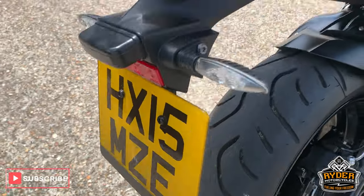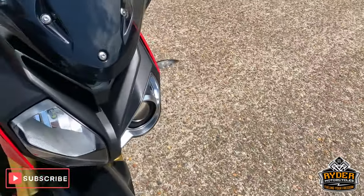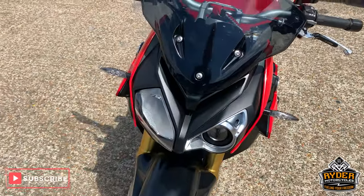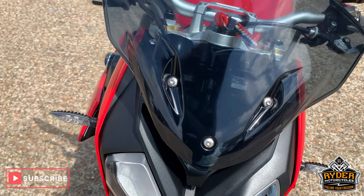This is a 15 plate with just over 7,000 miles on the clock. This is a brief video just to show you around the bike. There are a few bits which we've got to look at.